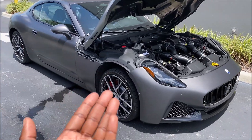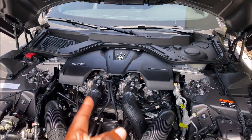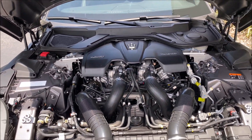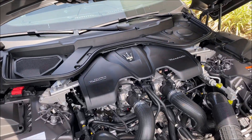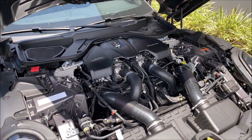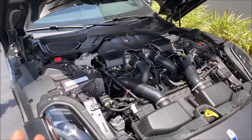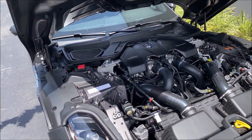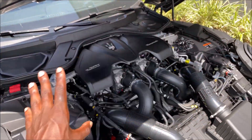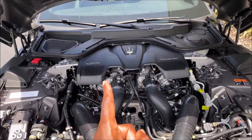Opening up the cofango hood, we're looking at 483 horsepower and 361 pound-feet of torque out of this twin-turbo Nettuno V6 engine. This is all-wheel drive with a rear-wheel drive bias, a top speed of 188 miles per hour, and 0-60 in 3.7 seconds. The Nettuno engine is derived from the Maserati MC20, so it has serious performance behind it. Yes, we're in V6s now rather than V8s, but it's still a great and practical engine.